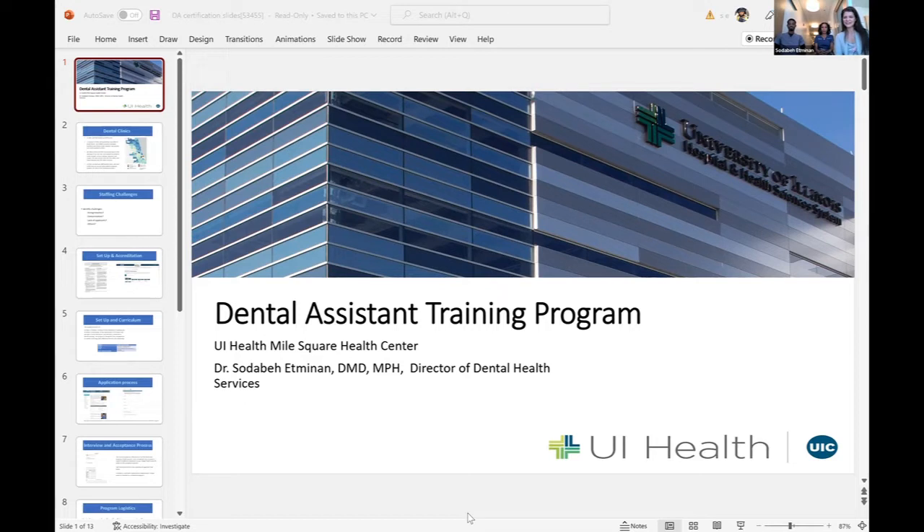We're going to talk a little bit about our Dental Assisting Training Program and what is necessary in order to become a certified dental assistant. We started our training program at our FQHC on the south side of Chicago. So far we've had eight wonderful graduates and our final class starts today, so we're really excited to get our class kicked off.